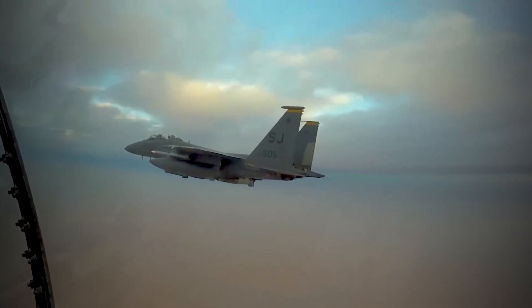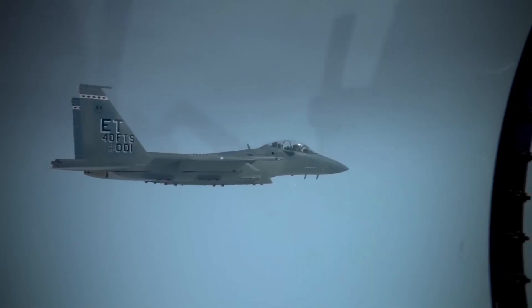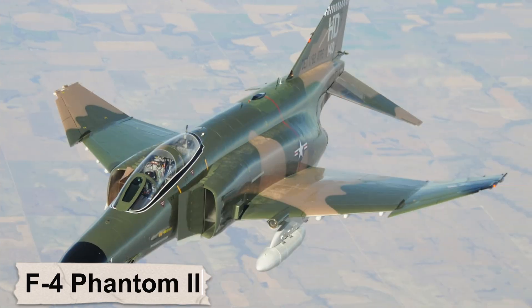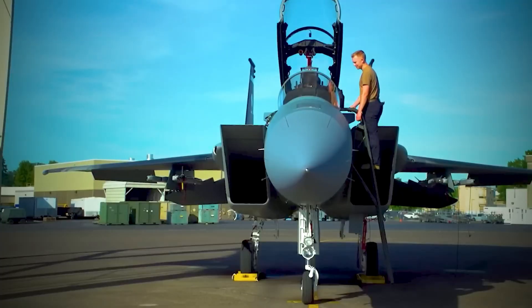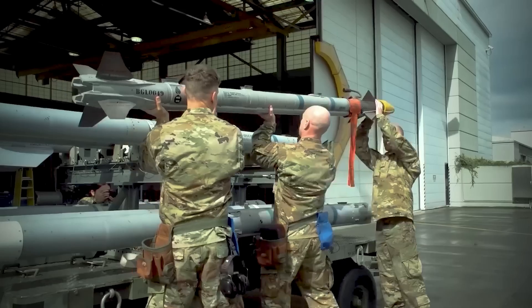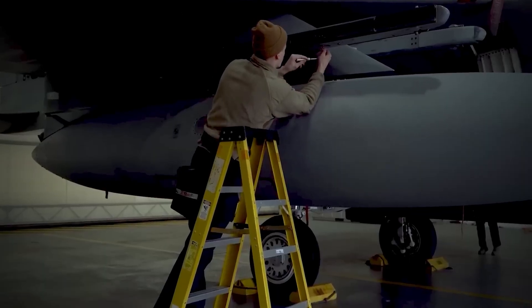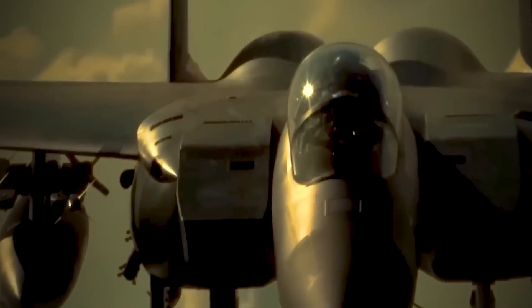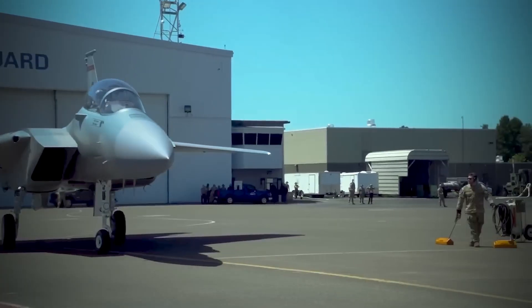Let's rewind to the early 1970s. The U.S. Air Force faced a grim reality — the once-mighty skies were slipping from its control. The Vietnam War had exposed painful weaknesses. The McDonnell Douglas F-4 Phantom II, despite its power, was too heavy, lacked maneuverability, and relied far too much on missiles. Dogfights were still decided by cannons, and the U.S., despite technological superiority, was losing aircraft and pilots. The nation demanded something radical: a pure air superiority fighter built with a single mission — to win the skies at all costs.